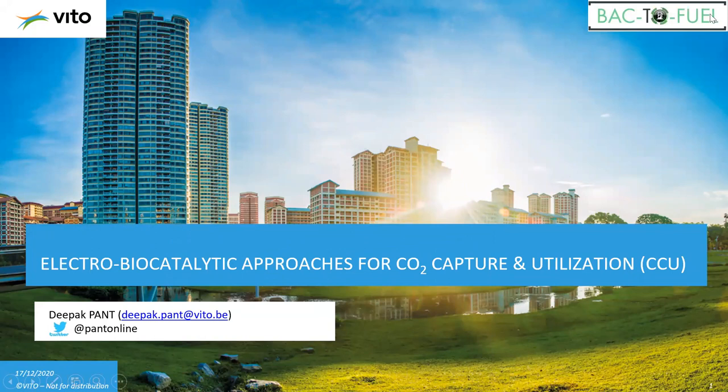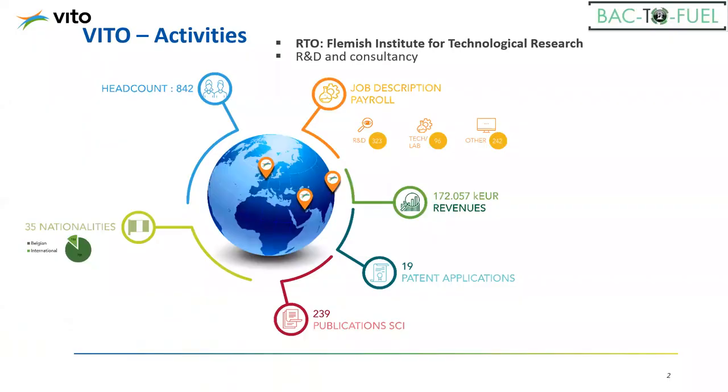My name is Deepak Pant. I'm working at VITO, which is the Flemish Institute for Technological Research. In the Back to Fuel project, we are responsible for Work Package 6, which deals with developing an electro bioreactor. The goal is to show that the technology coupling of the photoelectrochemical system and the biosystem works perfectly to produce fuel molecules starting from CO2 and hydrogen as a feedstock. Hydrogen has an important role to play as you will see.